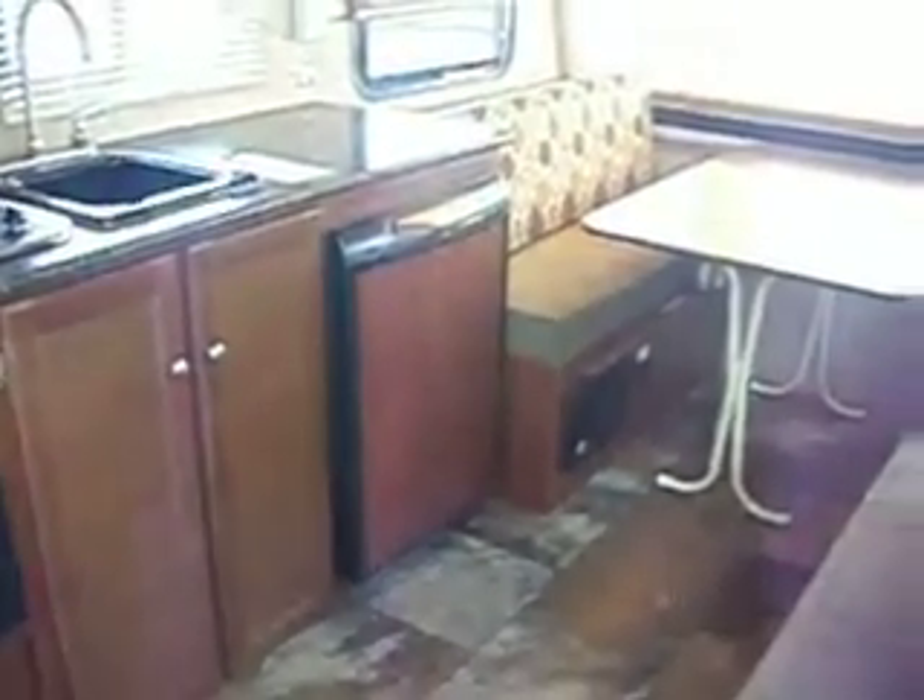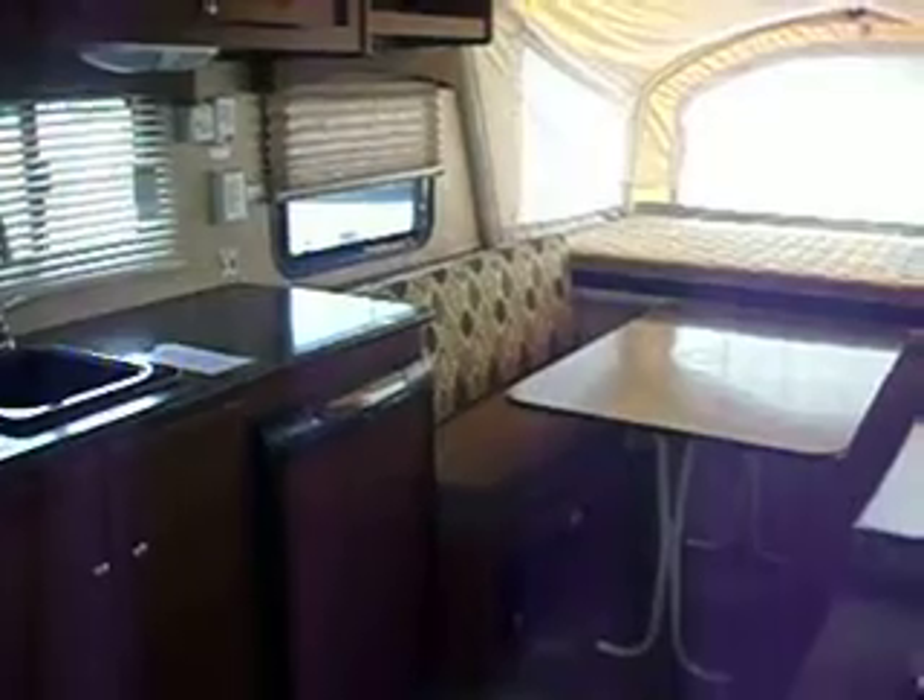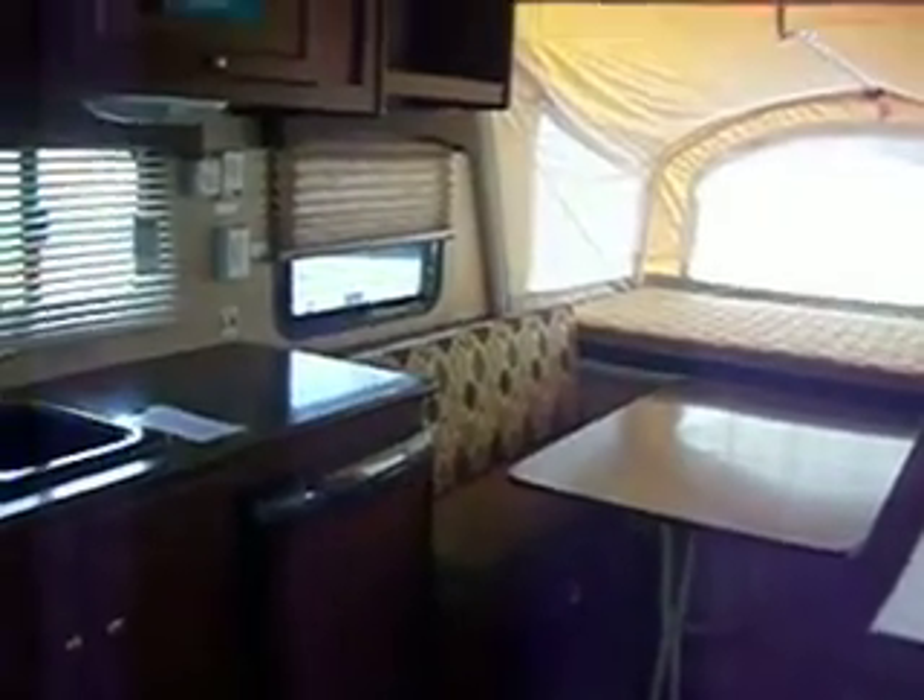This is the 2015 Clipper Model 15 RB Expandable. We have the front bed, the TV area, and an upgrade with night sheets. The table area also folds down to a bed.